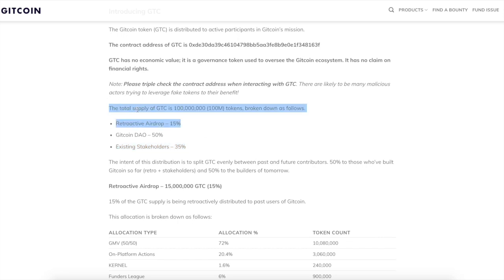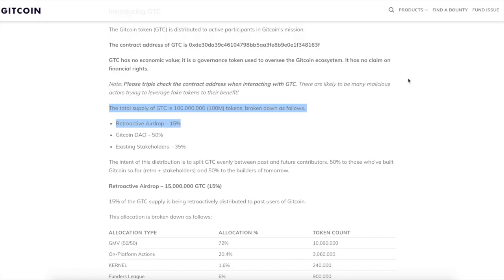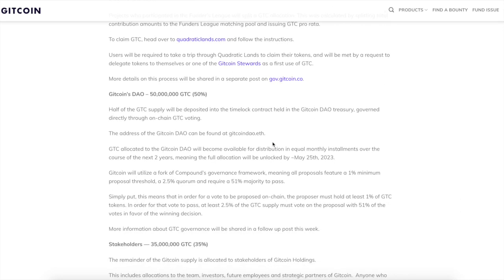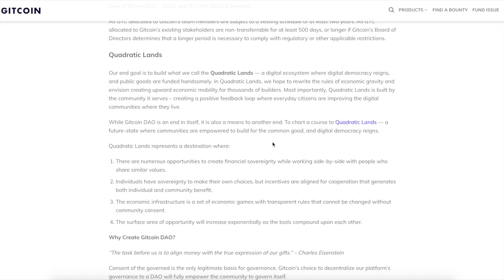Here's a breakdown of the token distribution: 50% to the Gitcoin DAO, 35% to existing stakeholders, and 15% to the retroactive airdrop. Here's a quick look at the chart — you can't go wrong with free tokens. Except for the Ethereum gas fee, which is not fun at all. If you want to understand what Gitcoin is, it's like a mix of Fiverr and GoFundMe, but for crypto.